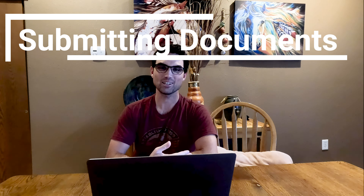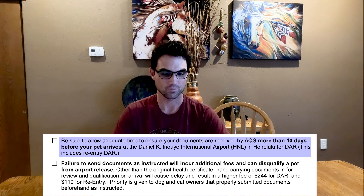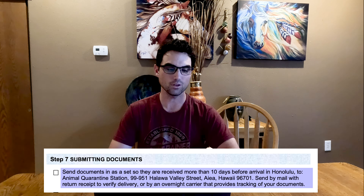Step seven: actually submitting the documents. Hawaii wants you to send your documents in at least 10 days before you arrive. They provide the address on the checklist, and due to our limited time we sent ours via overnight carrier with tracking to ensure they were received. Ours were received 8 days before — I know that exactly because it was tracked.